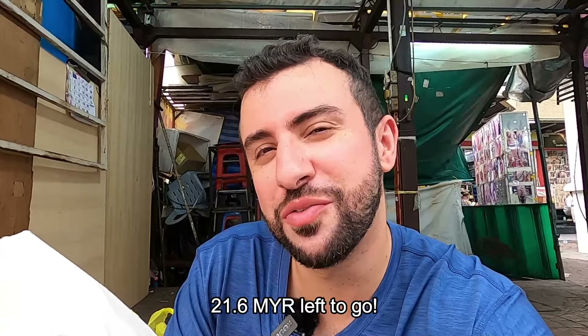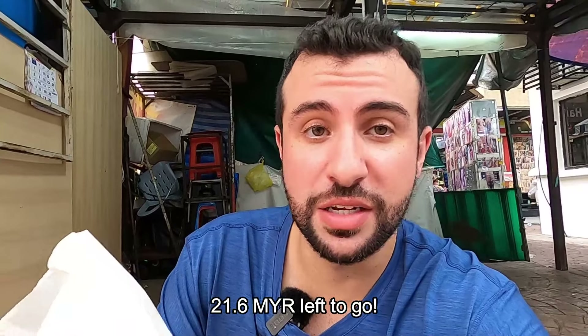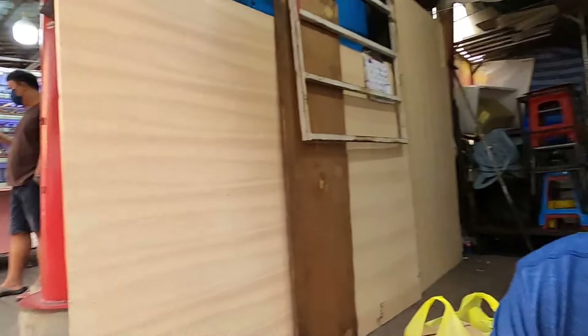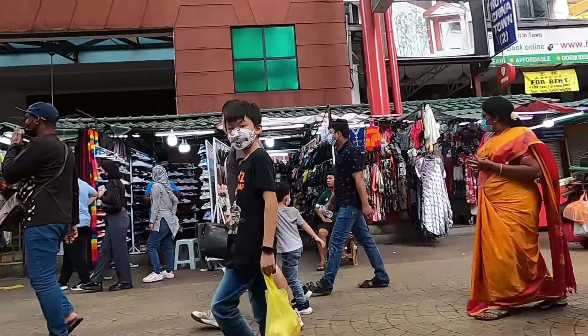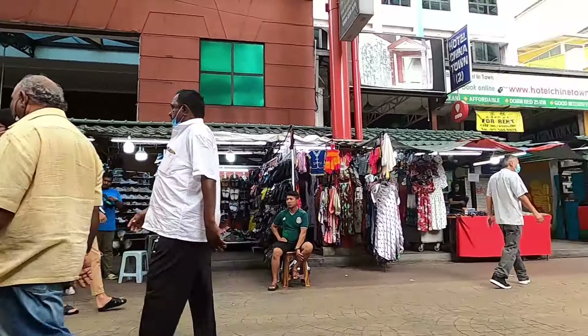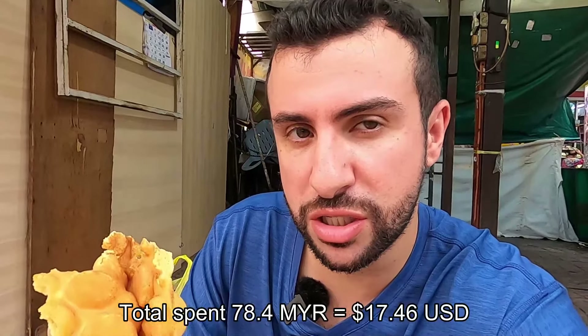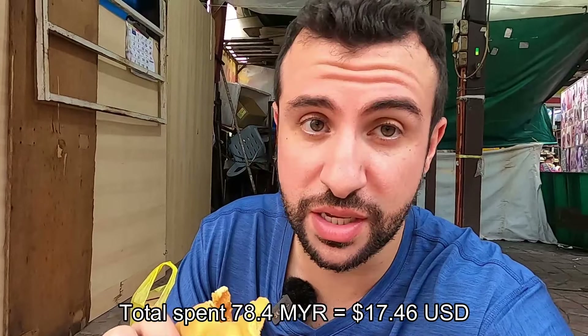Please hit the like button and subscribe! We didn't quite spend all 100 ringgit — I tried to show you how the prices are and how interesting the street market is. You can buy a lot of stuff even cheaper if you negotiate well. In total I spent around 80 ringgit. As always, take care, love you, and I'll see you next time. Peace!